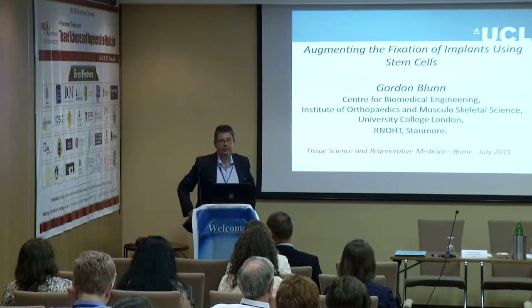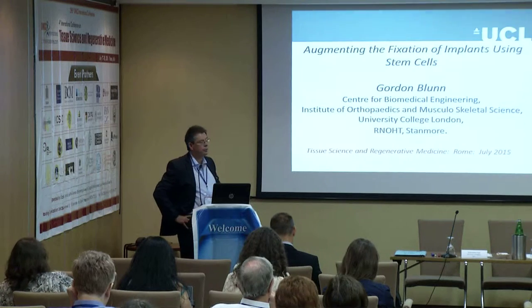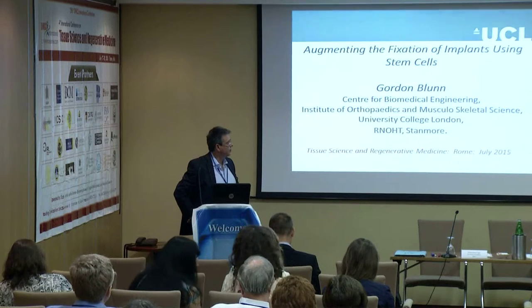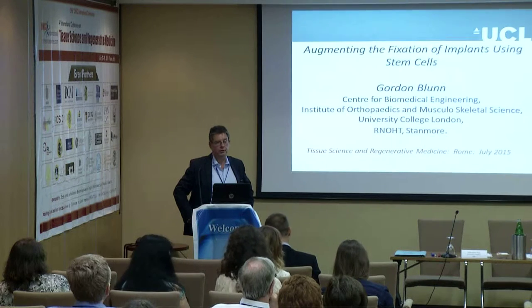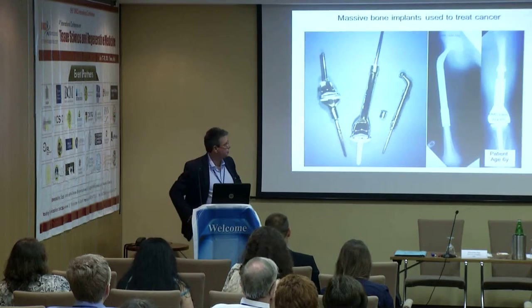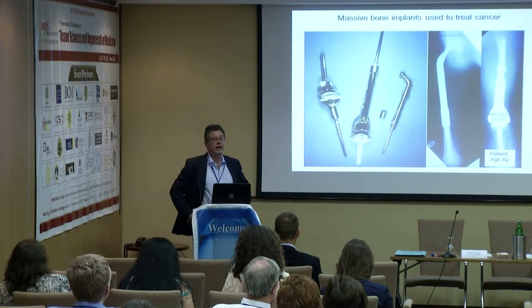Thank you very much for inviting me to this symposium. I'm going to talk about augmenting the fixation of implants using stem cells. I'm from University College London, based at the Royal National Orthopaedic Hospital, about 10 miles north of central London. In this hospital, we are a specialist centre for the treatment of bone cancers.